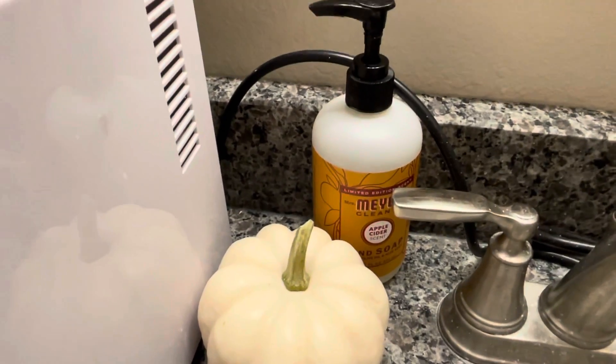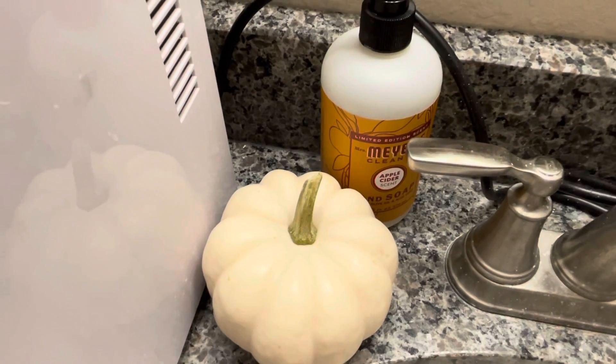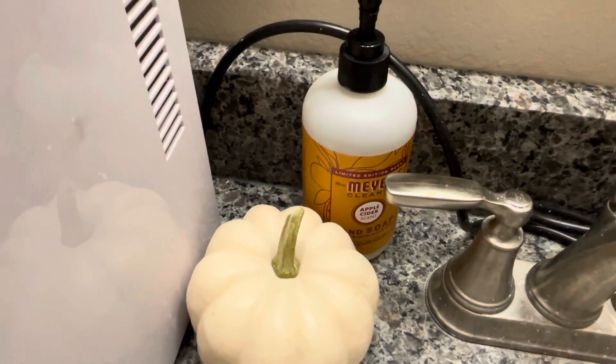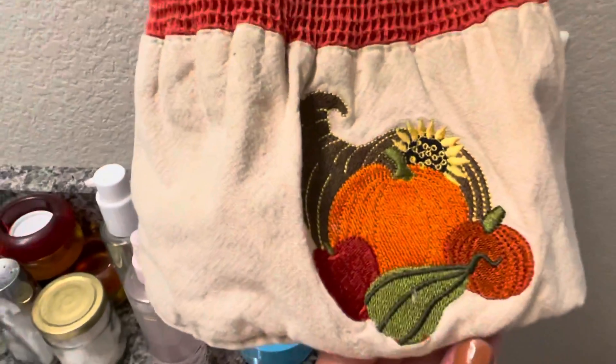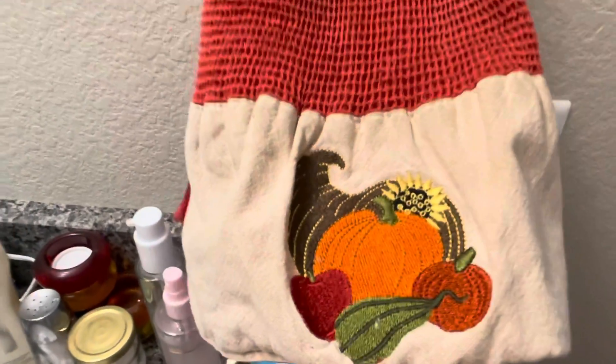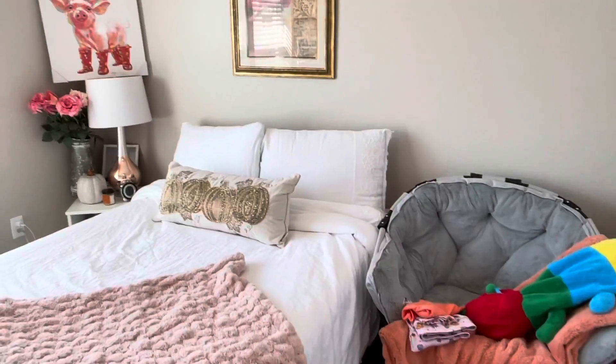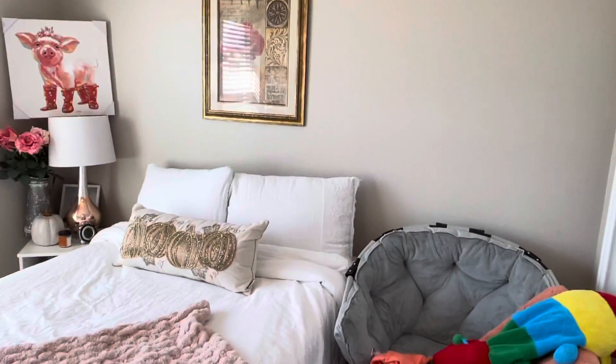In my upstairs bathroom, I have the Mrs. Meyer apple cider hand soap along with a fun little white simple pumpkin from Trader Joe's. I also have this super cute fall hand towel — I'm not sure where it's from, but it's super cute and it hangs in my bathroom.